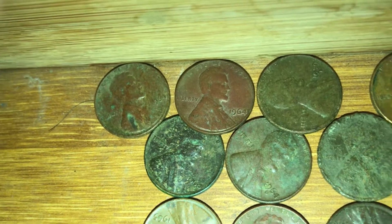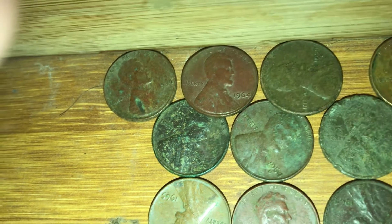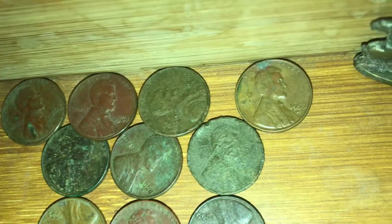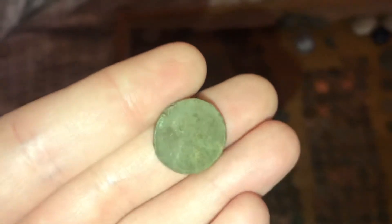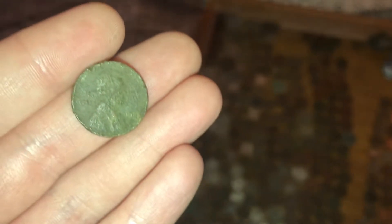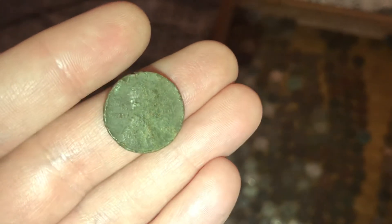That one was about four and a half inches in the grass. It has that jade color on it — it might have been hit by a mower. It's pretty worn out badly, but it's a 1965. It probably was hit by a mower.